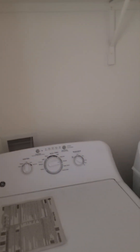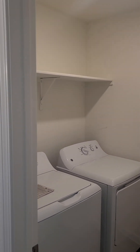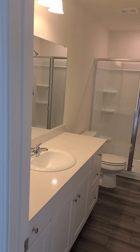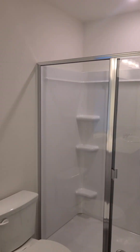Here's your washer and dryer — washer, dryer, fridge, and blinds are all included. And this is the master bedroom with the attached master bath and a decent-sized walk-in closet. And that's the Voyager floor plan.